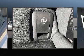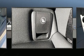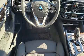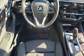BMW prioritized handling and performance with features such as power trunk closing assist, delay off headlights, power moonroof, and seat memory.